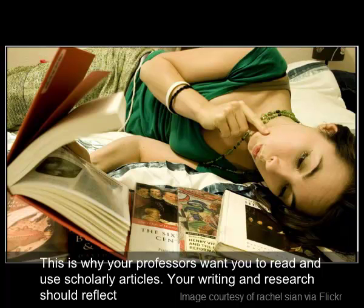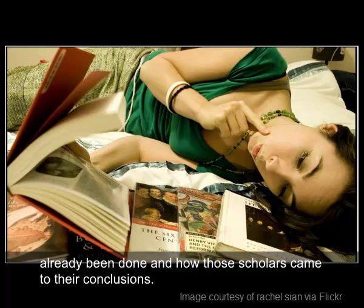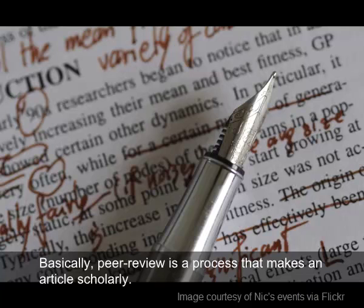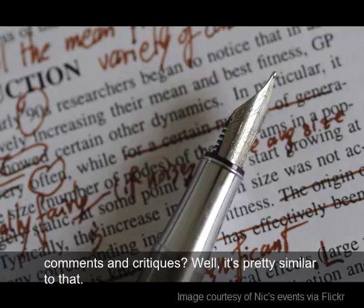Your writing and research should reflect the kind of communication scholars engage in, which involves understanding what related research has already been done and how those scholars came to their conclusions. Basically, peer-review is a process that makes an article scholarly. Have you ever had an English class where you exchange a paper with someone else and you give each other comments and critiques? Well, it's pretty similar to that.